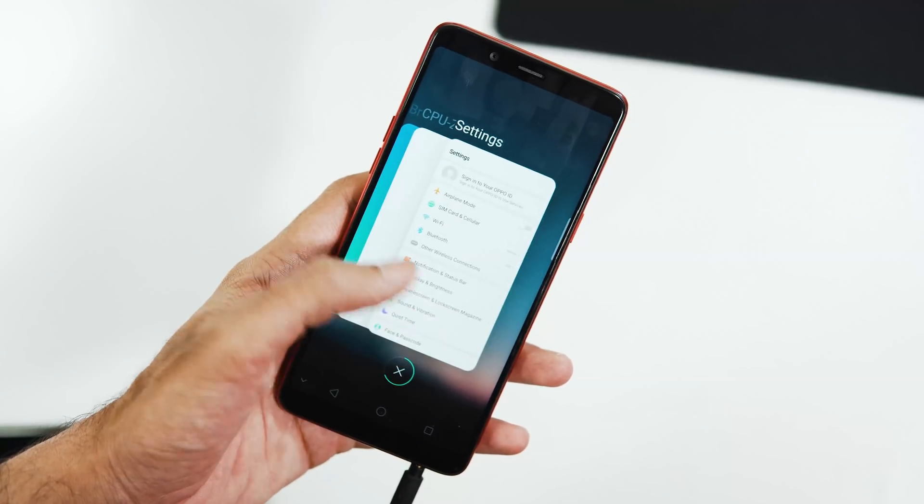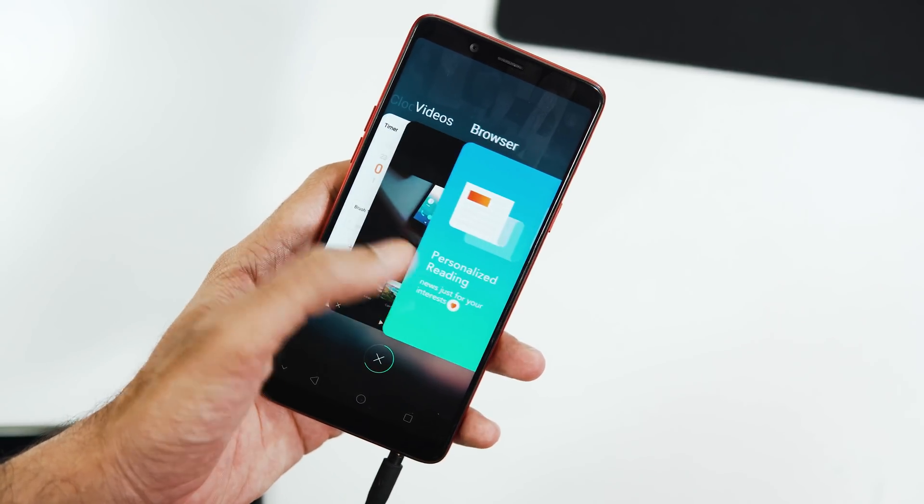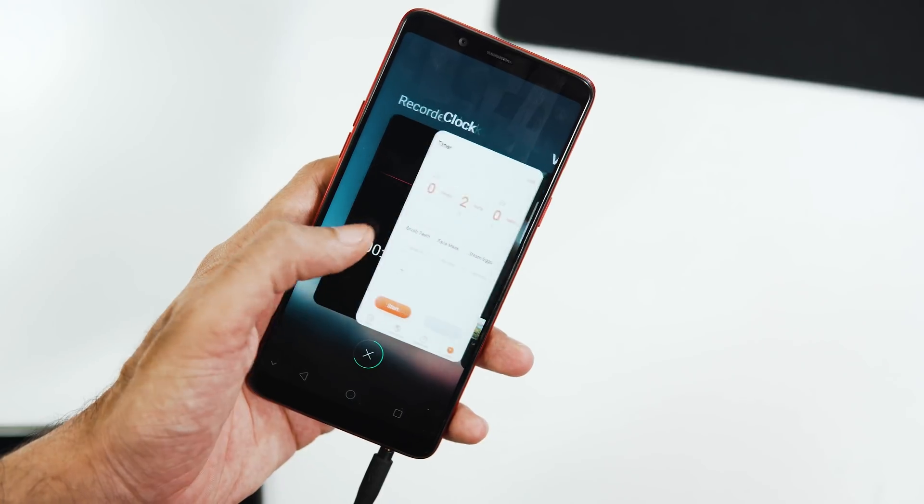Hey guys, welcome back to Tech Wrapped. Finally, after a long wait, ColorOS 5.2 update is now out for Realme 1 users.